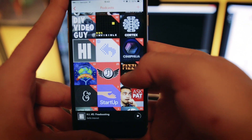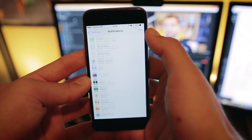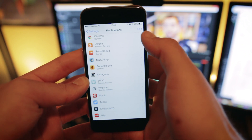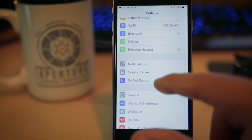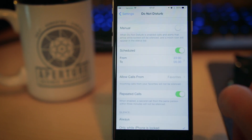A couple of other things I've done to reduce distractions: no apps are allowed to have badge notifications except for the text message and phone apps. I've also massively cut down on actual notifications my phone will send me. And lastly, my phone goes into Do Not Disturb mode from 11pm to 6am, so absolutely nothing will get ahold of me unless it's somebody calling for the second time.